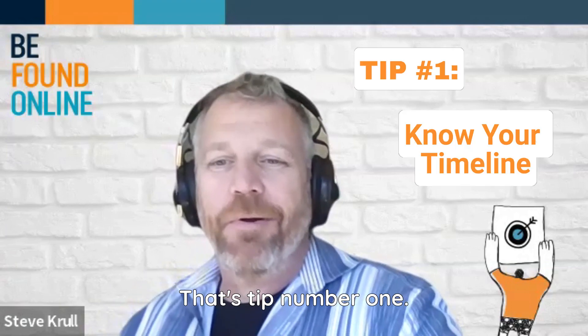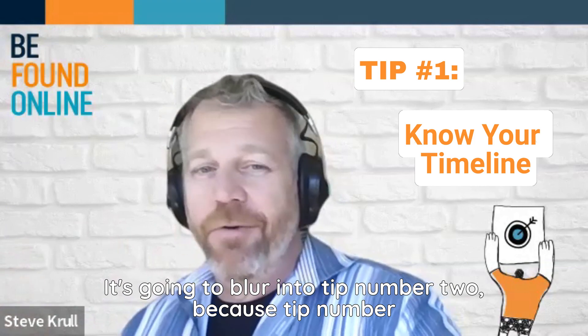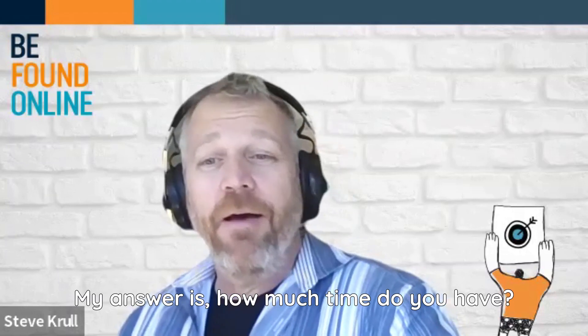How long does this take? That's tip number one, and it's going to blur into tip number two, because tip number two is make this a project and not a task. How long will it take? My answer is: how much time do you have?